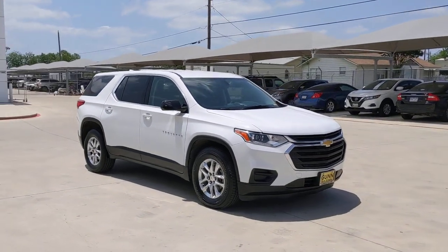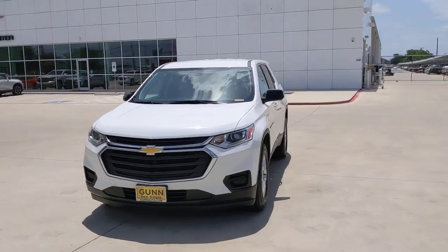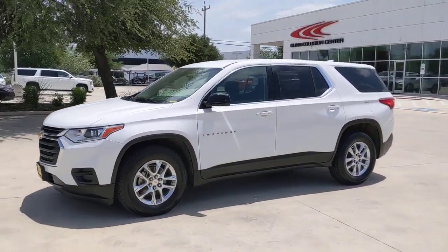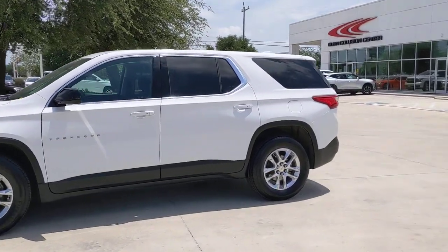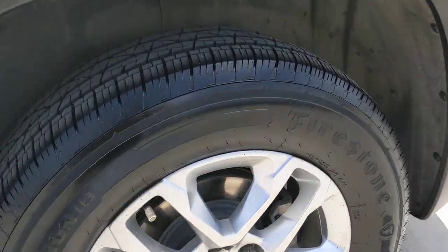These are just some of the great options this vehicle comes with: keyless entry, V6 cylinder engine, heated mirrors, backup camera, third row seat, Bluetooth connection, Wi-Fi hotspot, steering wheel audio controls, aluminum wheels, and rear AC.